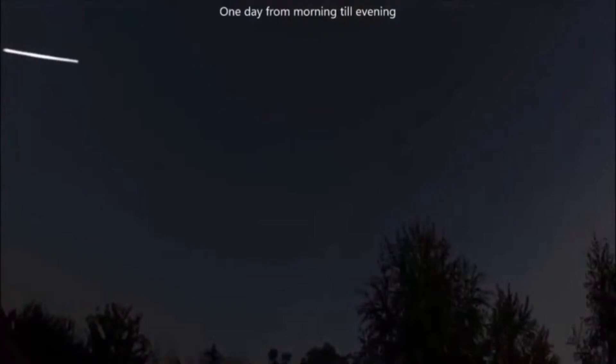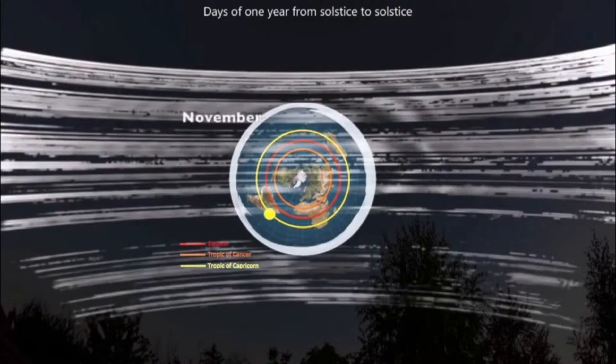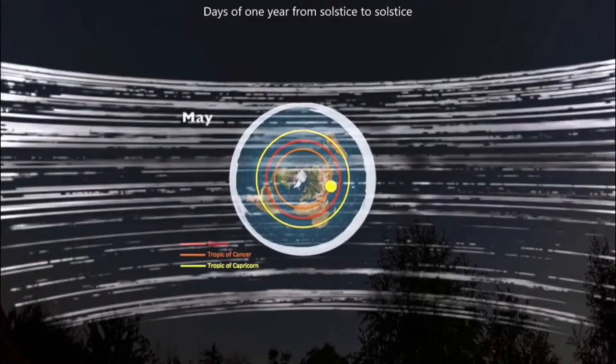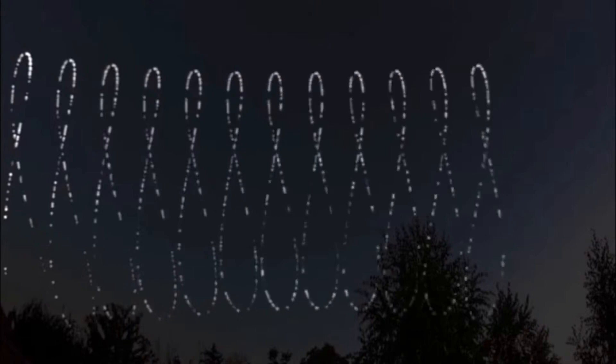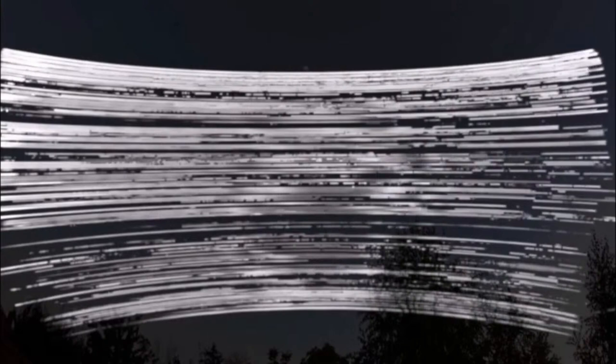Do you have that loaded up, brother? It's called an analemma — it's got a name. But I don't want to talk about analemmas right now.